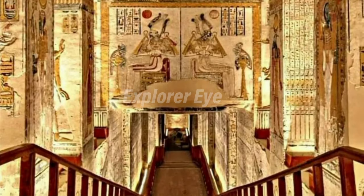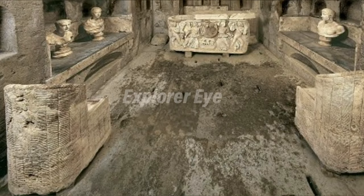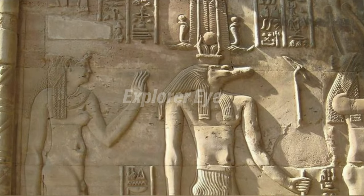Most of its outer casing and part of its masonry have disappeared over the centuries. The pyramid's eastern side is the most intact. At the heart of the pyramid, 92 feet underground, lies the royal burial chamber. A vertical shaft leads to the tomb, the entrance of which was originally sealed with a three-ton slab of granite.